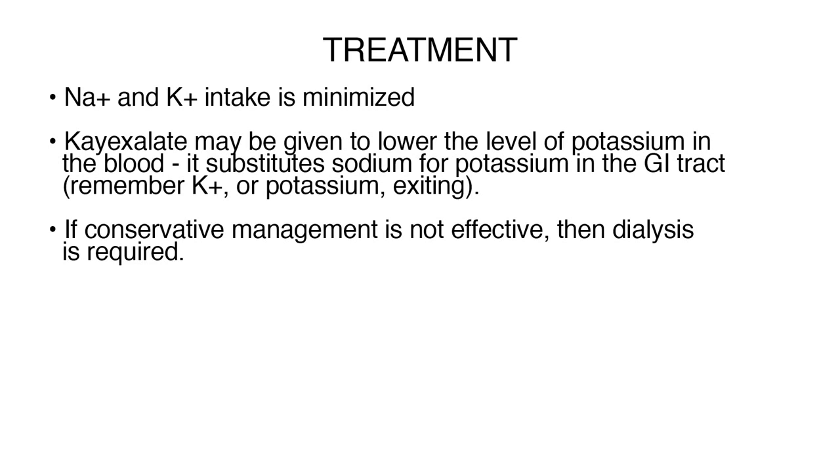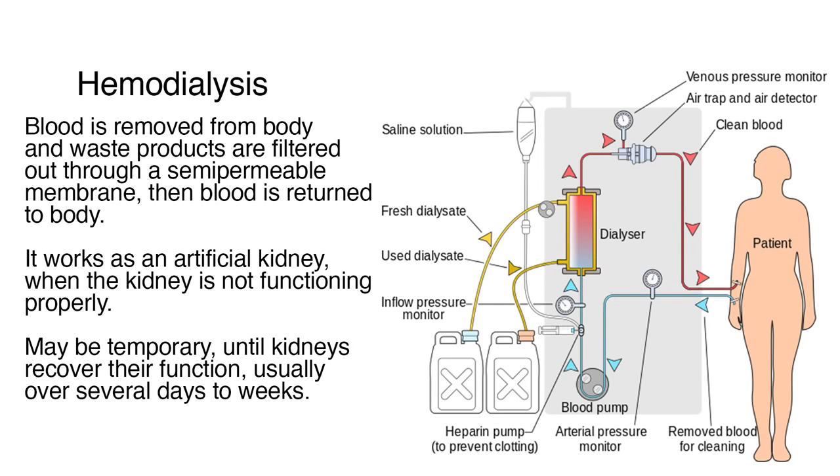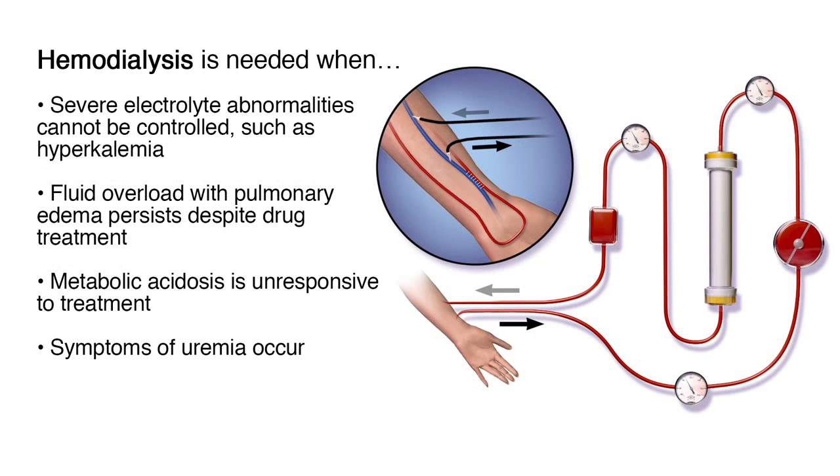If conservative management is not effective, then dialysis is required. Hemodialysis — often referred to as dialysis — is the process by which blood is removed from the body and waste products are filtered out through a semipermeable membrane, then the blood is returned to the body. It works as an artificial kidney when the kidney is not functioning properly. In AKI, dialysis may just be needed temporarily until the kidneys recover their function, usually over several days to weeks. Hemodialysis is needed when severe electrolyte abnormalities cannot be controlled, fluid overload with pulmonary edema persists despite drug treatment, metabolic acidosis is unresponsive to treatment, or symptoms of uremia occur.